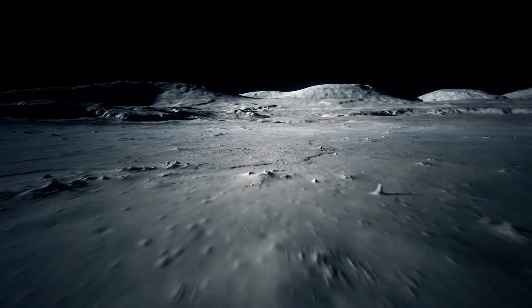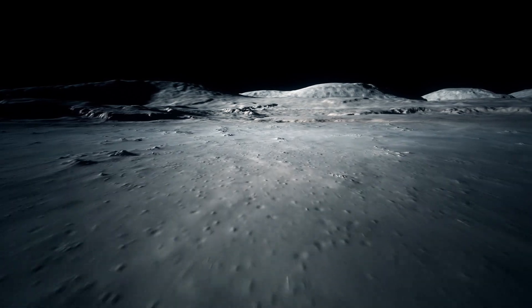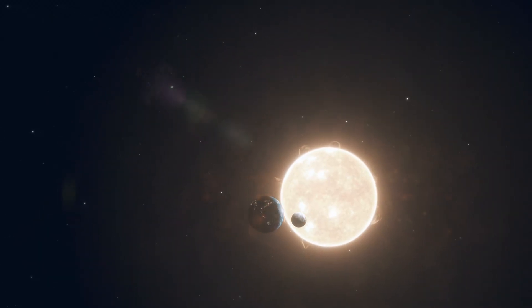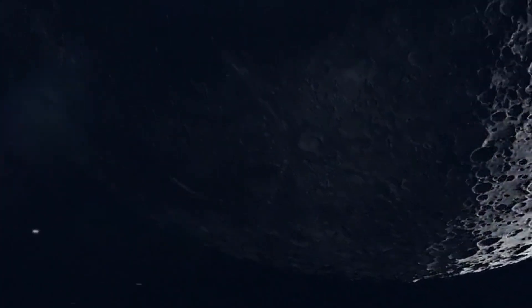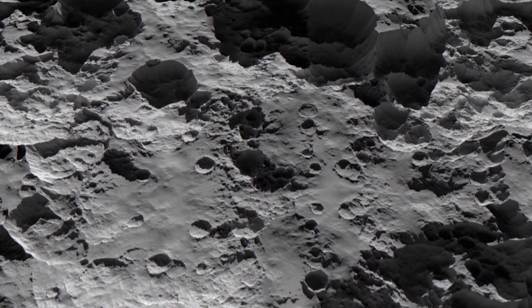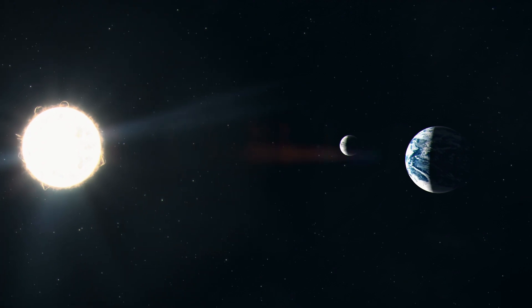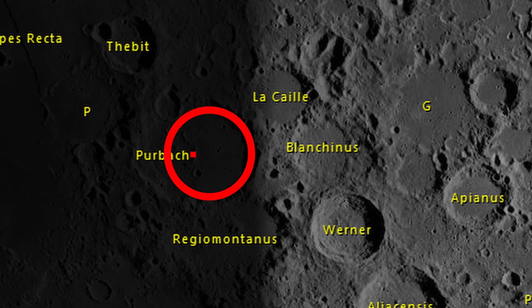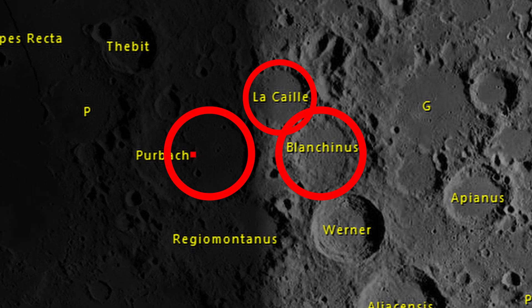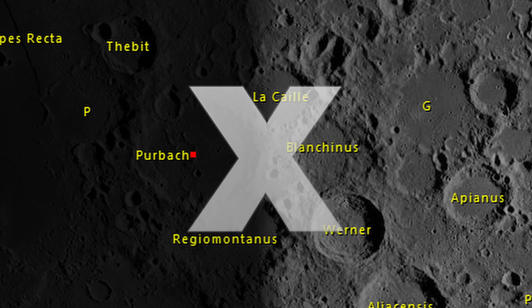The interplay between sunlight and the lunar landscape is fascinating. As sunlight touches elevated regions or protruding features, it casts shadows that create the illusion of sharp peaks, glowing arcs, and vast canyons. When sunlight during specific lighting conditions strikes the rims and peaks of three adjacent craters — Purbach, Lakai, and Blanchinus — something magical happens. The alignment of these features creates the illusion of an X-shaped mysterious pattern on the lunar surface.